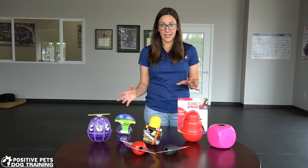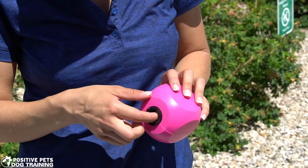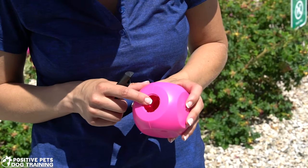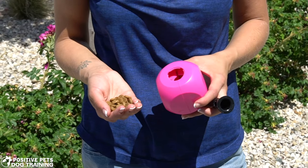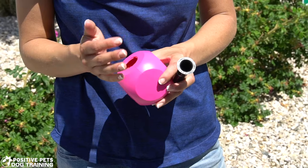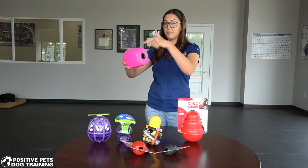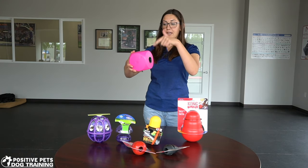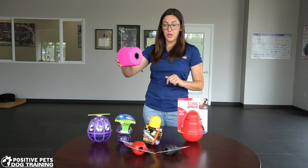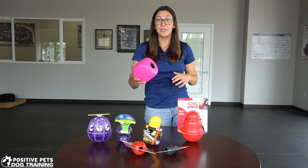The final interactive toy, and the most difficult one, is what we call a buster cube. This opens up, you put the treats in the bottom, and screw the centerpiece back on. They have to interact with it and push it in a certain direction many times, because there's a spiral staircase the treats have to fall through in order to exit from the hole at the very top. They really have to play with it for a long time to even get one piece of food to fall out.